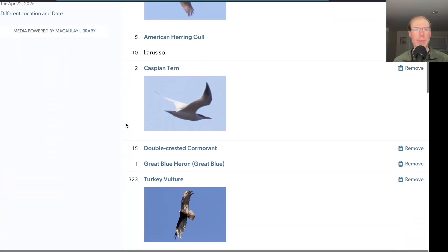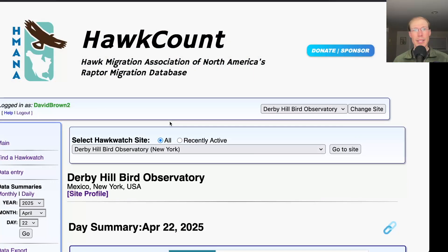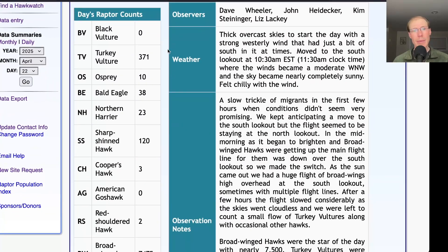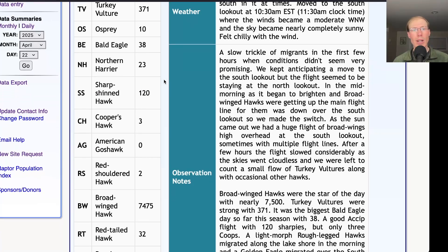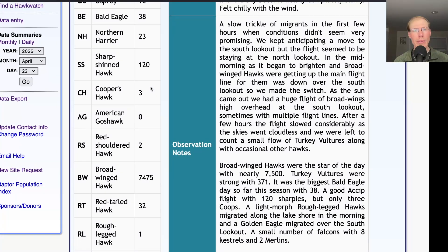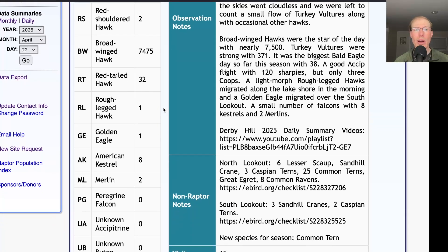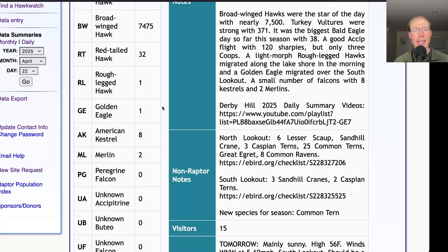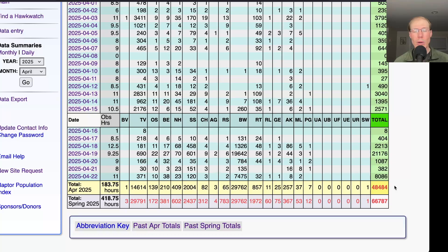From the south lookout, we had 44 species. We had one new species for the season today — common tern — bringing us to a total of 129 species for the season. Taking a look at the hawk count report for our migrating raptor totals: today we had 371 turkey vultures, 10 ospreys, and it was the biggest bald eagle day of the season so far with 38. We had 23 northern harriers, 120 sharp-shinned hawks, 3 Cooper's hawks, 2 red-shouldered hawks, 7,475 broad-winged hawks, 32 red-tailed hawks, 1 rough-legged hawk, 1 golden eagle, 8 American kestrels, and 2 merlins — for a total of 8,086 migrating raptors. That brings the April total to 48,484 and the season total to 66,787.